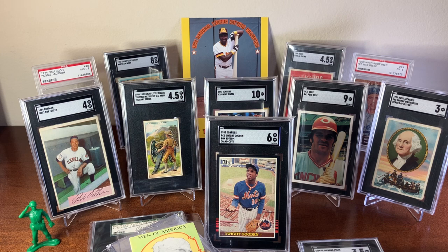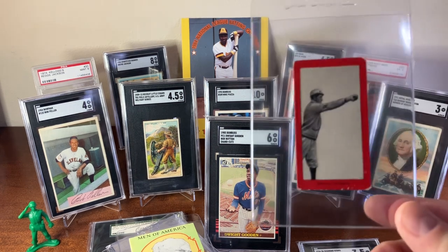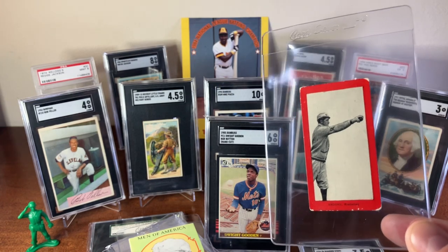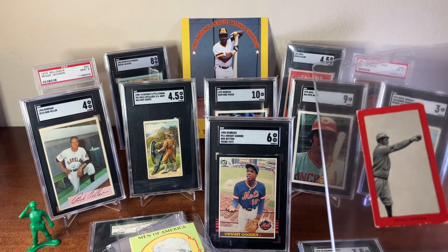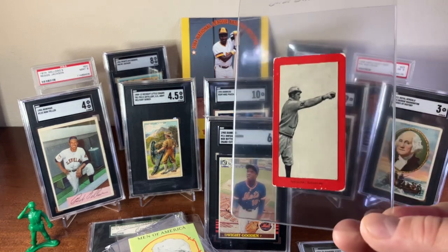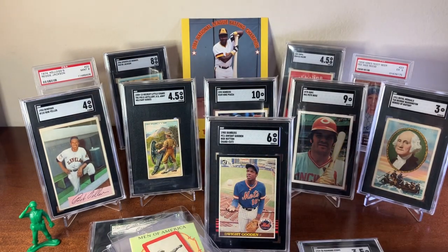My last pickup of the week is a T210 red border from Old Mill Cigarettes — this is of the player Brooks from Richmond, Virginia. Well, that's everything I had for you this week for my Lanyap episode. We're hitting the 14-minute mark so it's time to go. I hope you all enjoyed the variety of cards here, and welcome to all my new subscribers — I do appreciate you subscribing and watching. I hope you all keep hunting the good stuff and I will talk to y'all next week. Bye.